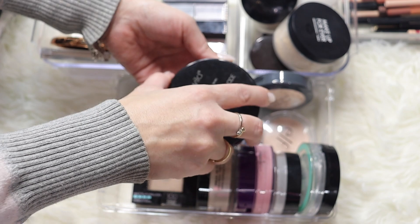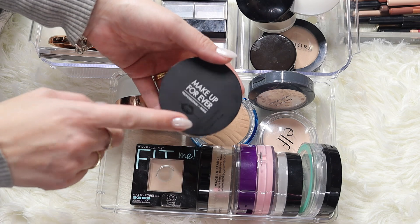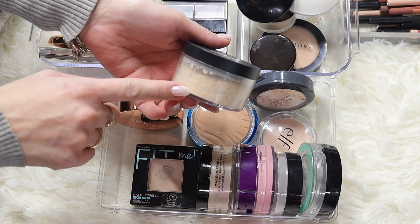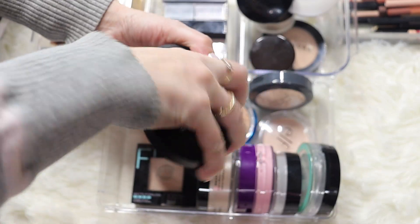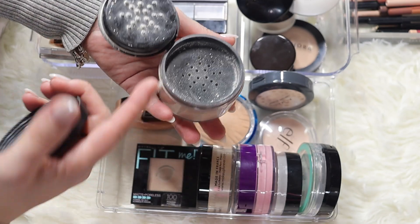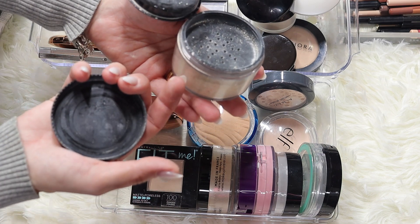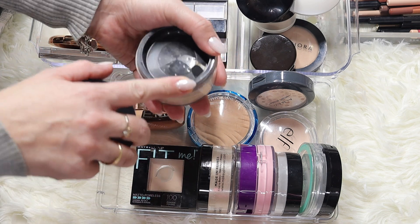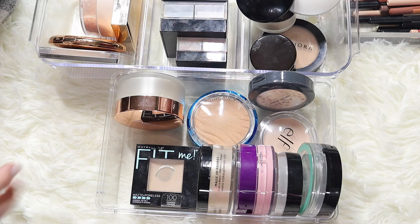Moving on to a Makeup Forever - this is similar to the Wet and Wild, however this is translucent and the packaging is much better. You can see not a lot of product comes out, and even though it looks darker in here, it is not yellow on the face. This actually smooths and perfects your skin, so this is something I'm going to keep.